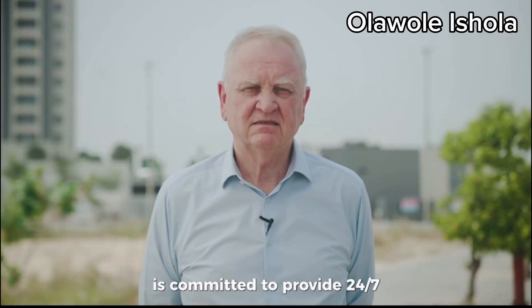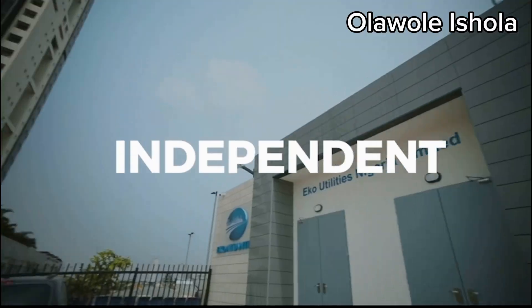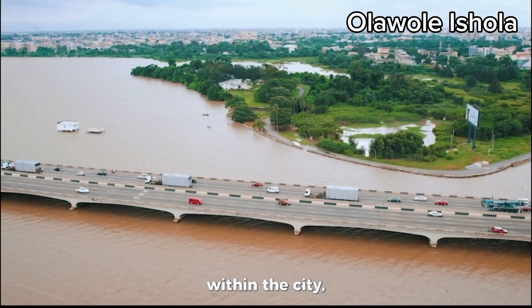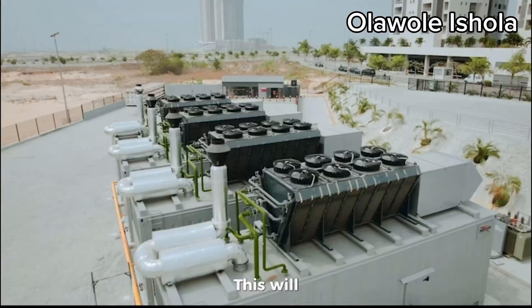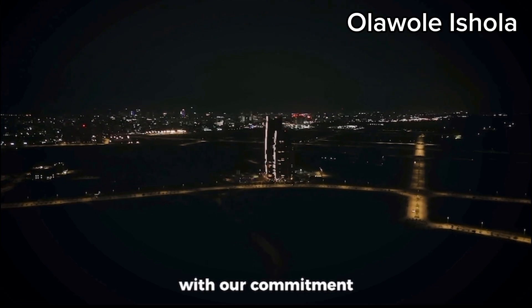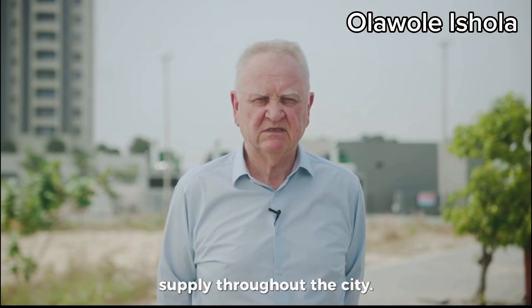EcoAtlantic City is committed to provide 24-7 independent power supply to the residents of the city. As demand for power increases within the city, EcoAtlantic will expand the power generating systems. This will achieve a regular supply of power and in line with our commitment for an independent power supply throughout the city.